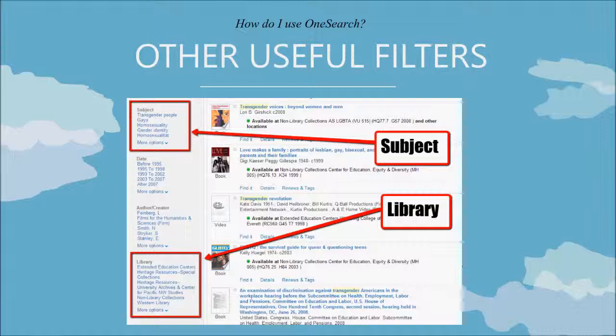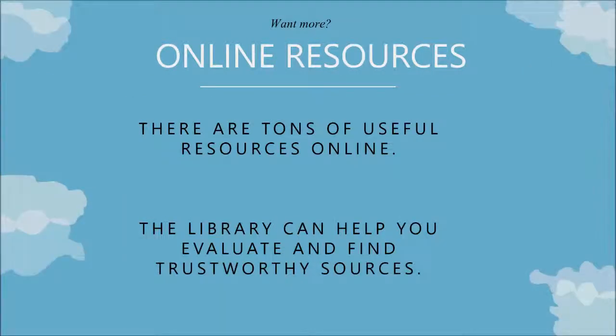There are other useful filters you may want to use. Use Subject so that you can locate related books, and you can also limit to specific libraries. The Associated Student Collections are all listed as non-library collections currently. You could also choose Western Library to make sure those are libraries you can get to right away. And of course, there are tons of great resources online, and we here at the library can help you evaluate and find trustworthy sources so that you know you're getting the best materials that you can.